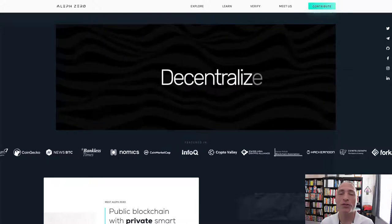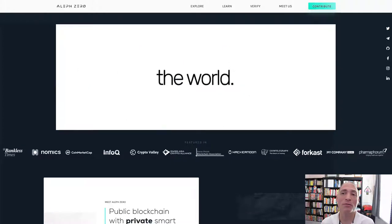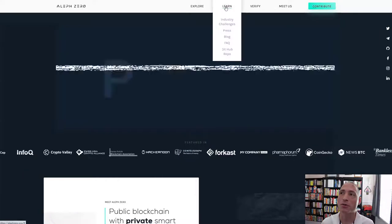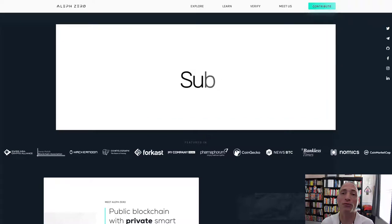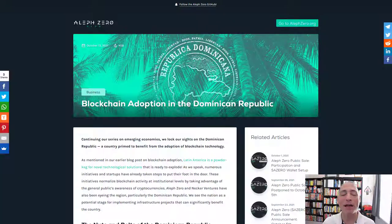Today we're going to do a quick update on Lfzerø. They've got a recent blog entry covering a partnership with the Dominican Republic. There hasn't been a lot of other news, so I'm just going to cover that specific blog post. You can find it on their main website under Learn > Blog. A lot of blockchains are trying to do partnerships with countries to get blockchain technology adopted globally and build up their user base.